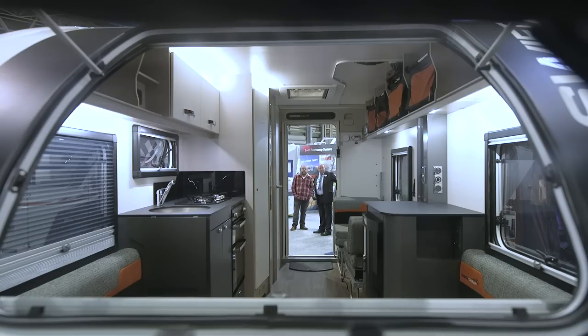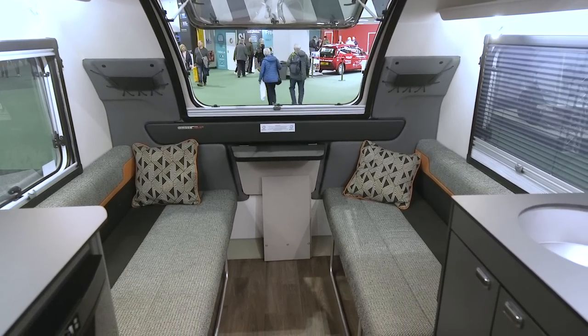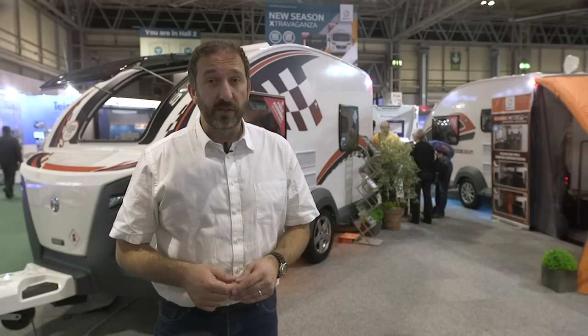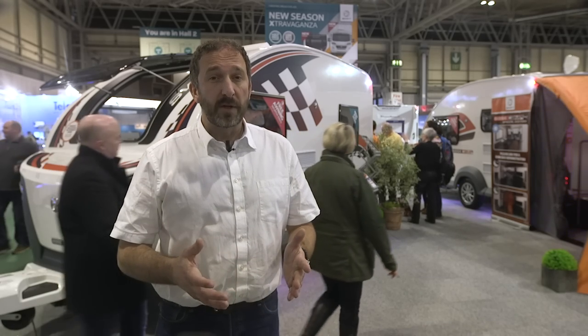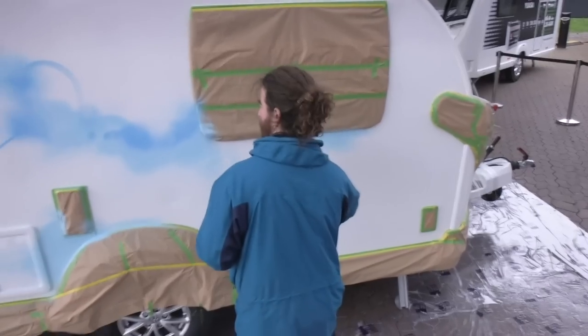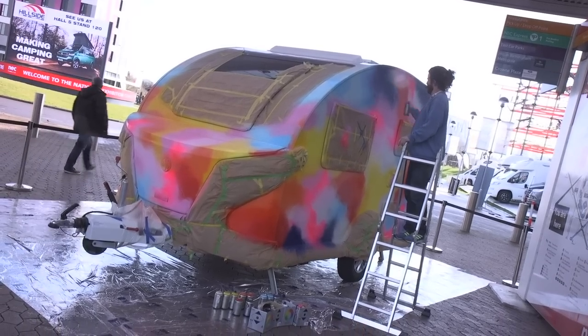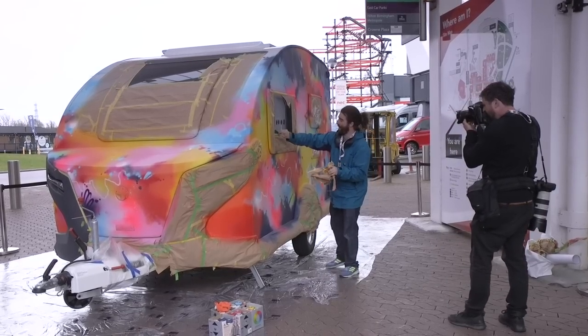Swift's Basecamp 4 is the family version of the successful crossover camping vehicle they launched back in 2016. It measures 5.59 metres — nearly 50 centimetres longer than the regular Basecamp. The kitchen unit is now on the offside in front of the washroom, and on the nearside of the rear is a dinette that turns into bunk beds. With a MTPLM of 1,161 kilos it's still towable by a VW Golf-sized tow car by drivers with just the B entitlement on their licence. Prices start at £19,480, and the club has joined forces with Swift to give away a Basecamp 4 — simply visit the club's competitions page on its website to take part.